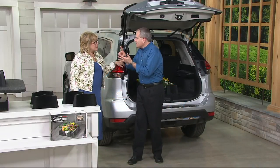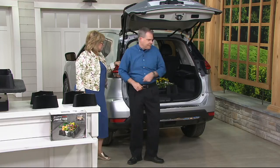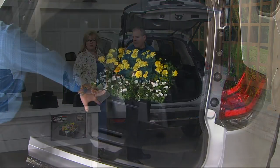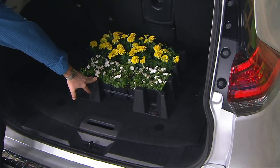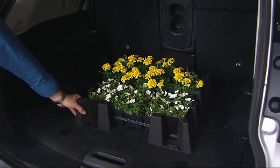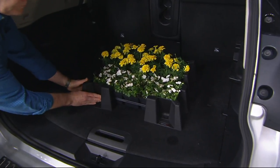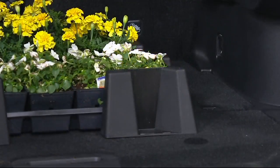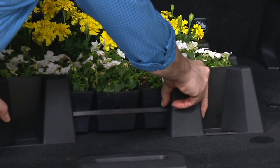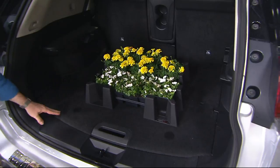Engineered, designed, and made in the USA. WeatherTech is very proud of that. Right now we're all picking up flats of flowers, bags of potting soil, pots, and maybe some baby trees — you don't want them to tip over. You'll get dirt all over your car, and it's stressful for the plants. Just prop them in between these corners and they stay nice and flat, locked into place on your traditional carpet or your customized WeatherTech liners.